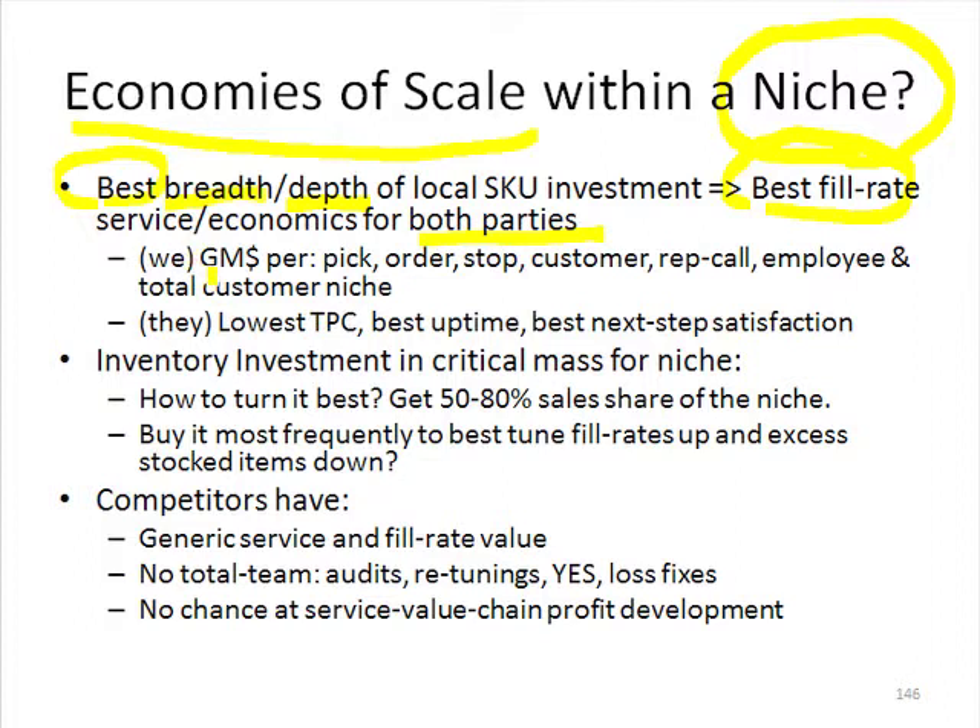We're increasing our margin dollar per unit of activity cost. Although picking is a variable cost, it still is a cost per pick. So if we pick three widgets instead of one widget, we're going to make more margin dollar for that pick, and that'll make it a net profitable item as opposed to a loser.